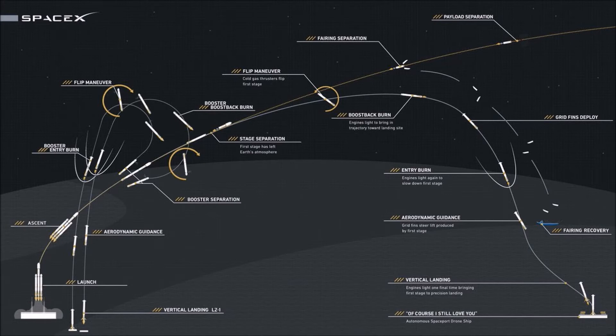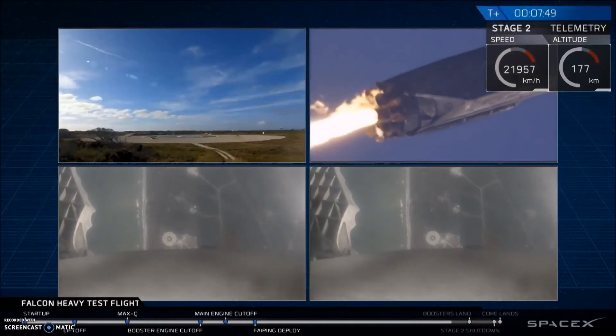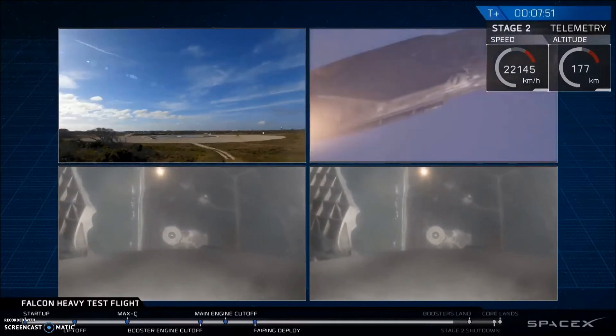The rocket's center core takes the second stage higher and then separates from it. The center core first stage then lands on SpaceX's drone ship positioned downrange in the Atlantic Ocean. Here is some footage of the two side boosters landing.